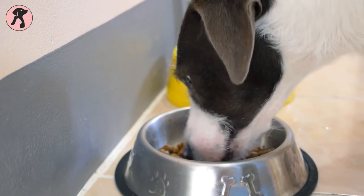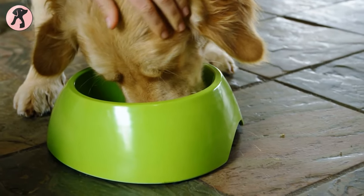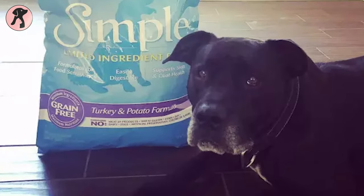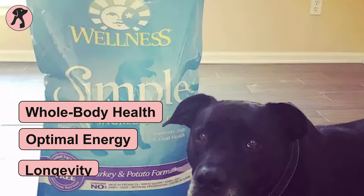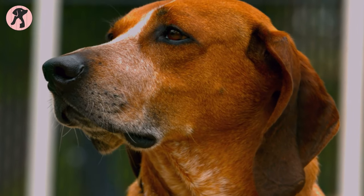Loved for its naturally made foods and turkey flavor, Wellness also supports pooches with whole body health, optimal energy, and longevity.